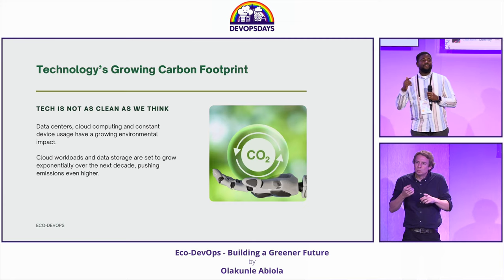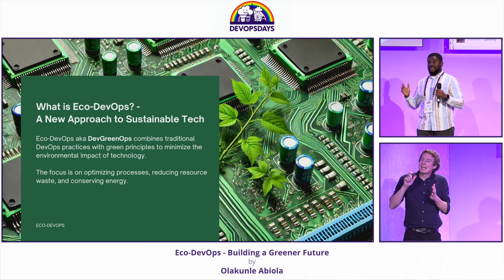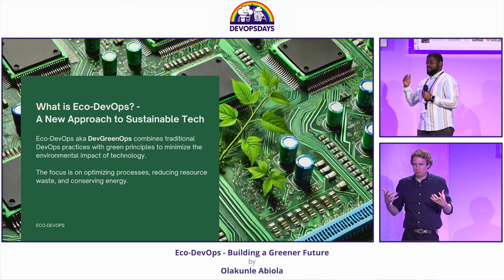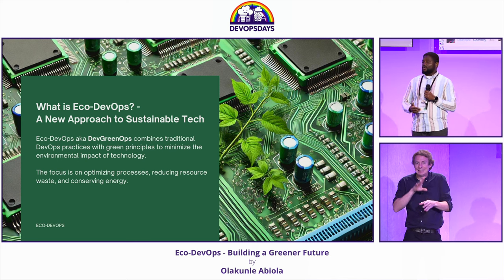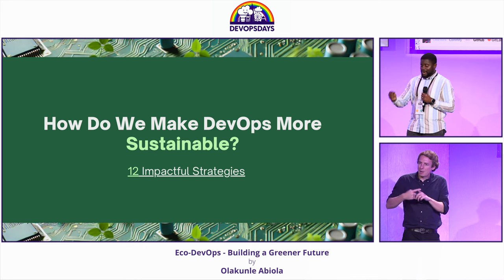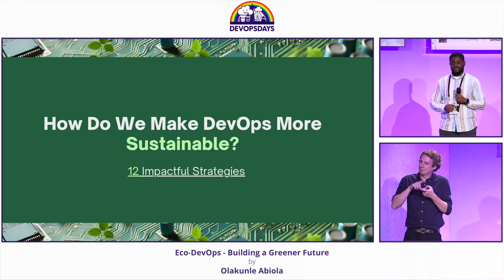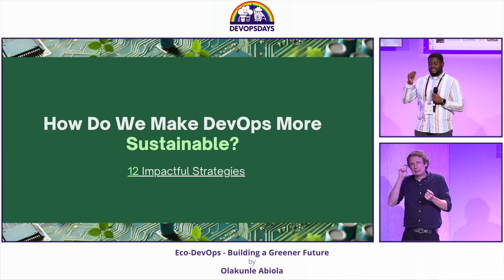So that brings us to Eco DevOps. What's Eco DevOps? Eco DevOps brings together the best of both worlds: DevOps and environmental sustainability, with a bid to integrate green practices into our DevOps workflows whilst maintaining the speed and efficiency that DevOps brings. I'll be sharing some impactful strategies that we can follow to adopt sustainability within our workflows. A lot of them we're familiar with, but we just need to have that mindset shift.